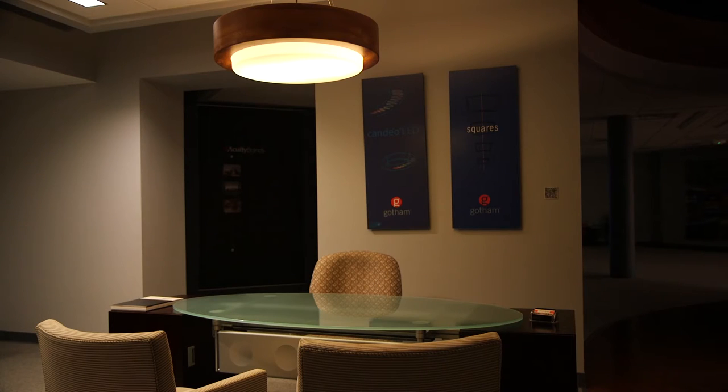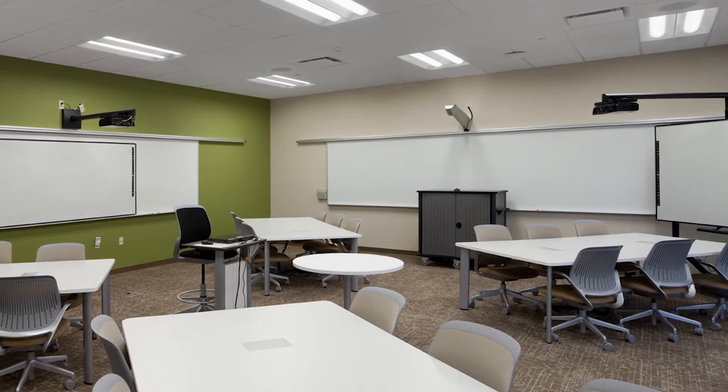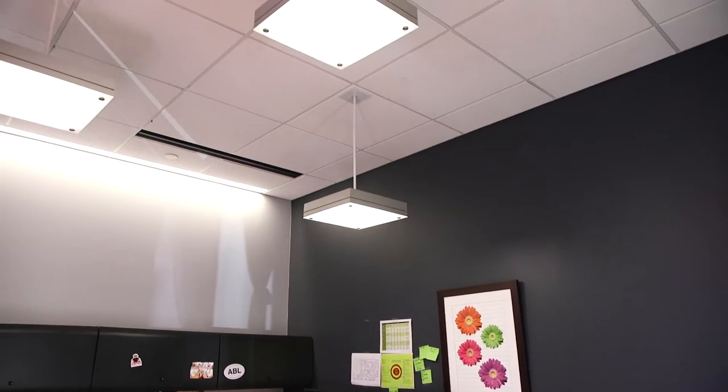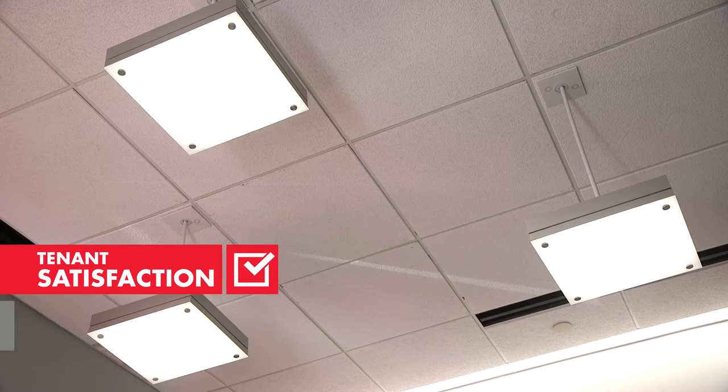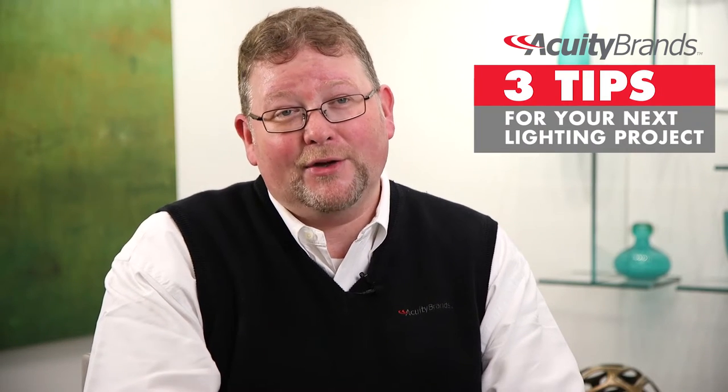Owners and managers are required to make lighting choices that fulfill the objectives of the space while maximizing return on investment. Fortunately, there are steps you can take in the early stages that will ensure tenant satisfaction and a smooth installation. Technology evangelist Jeff Quinlan from Acuity Brands has three such tips to help you plan for your next lighting project.